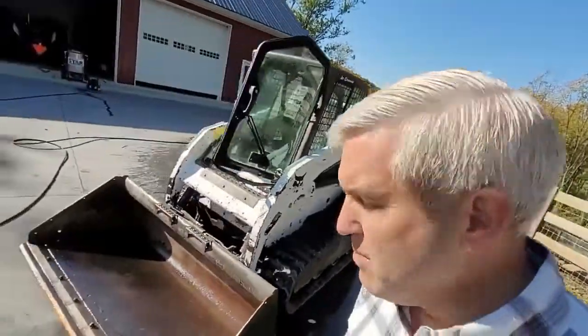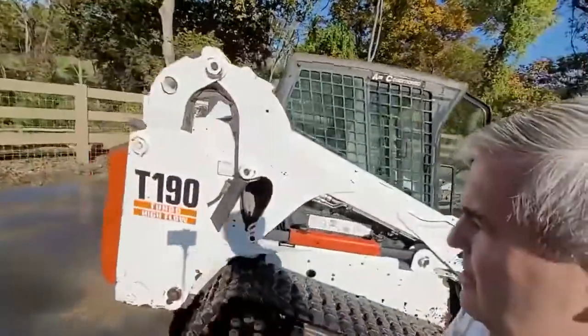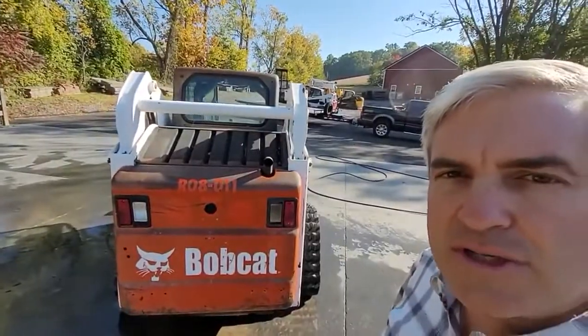I don't know of anything that is wrong with this machine. It just has a nice set of tracks on it, runs and drives real nice, as you can see in the video, but we have not taken it through our shop.